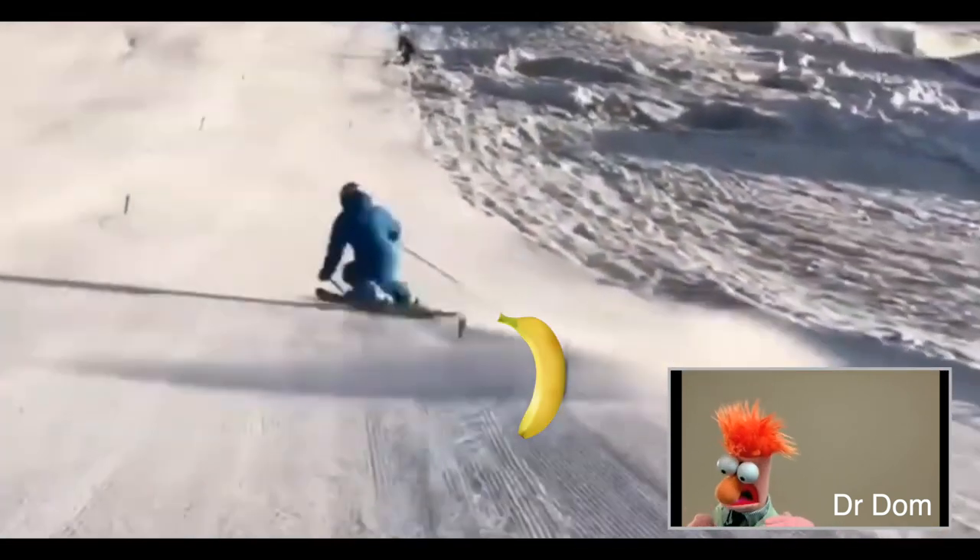Look at the shape of the banana — curved, just like ski tents. Amazing, right? You've probably never heard it explained this way before.